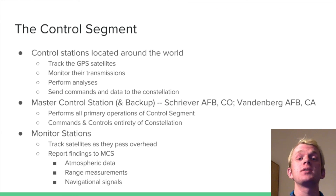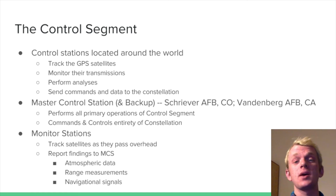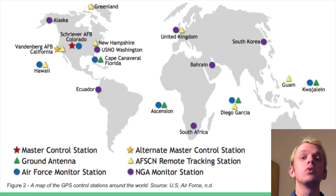Finally, there's the control segment, comprised of control stations located around the world. These track the GPS satellites, monitor their transmissions, perform analyses, and send commands and data back to the constellation. It's comprised of a master control station and a backup, located at Schriever Air Force Base in Colorado and Vandenberg Air Force Base in California, respectively. The master control station performs all primary operations and commands and controls the entirety of the GPS constellation. Monitor stations track satellites as they pass overhead and report atmospheric data, range measurements, and navigational signals to the master control station. The next diagram shows a map of the world and the locations of all portions of the control segment.